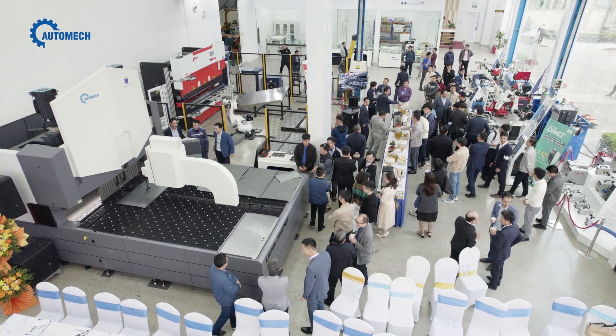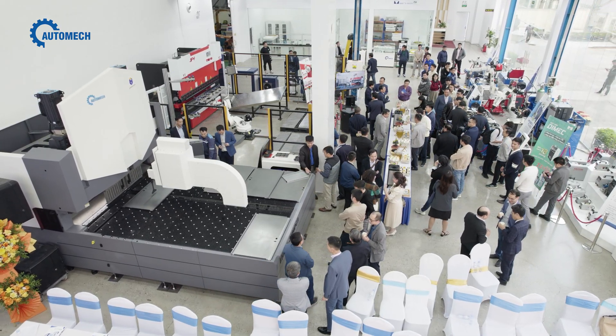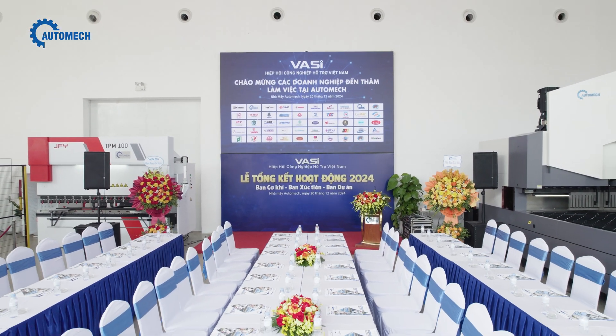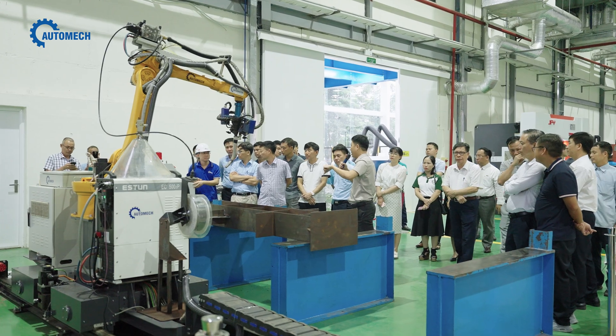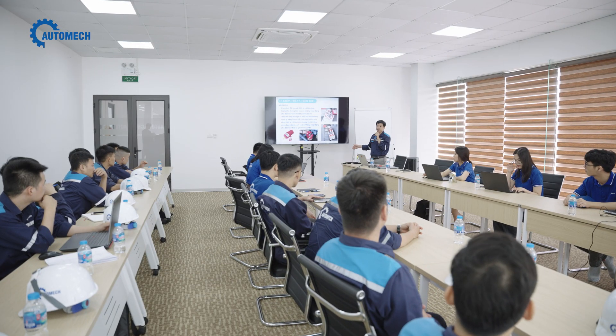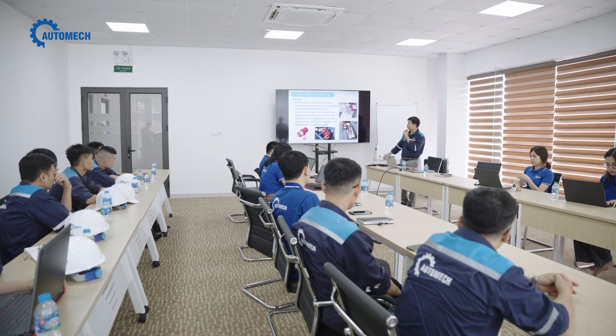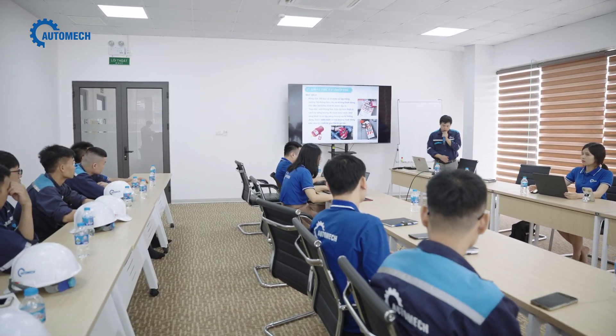In addition to showcasing new solutions, technologies, and manufacturing processes in the mechanical industries, the Automate Demo Center also serves as a venue for events, seminars, and professional training sessions for customers and partners, organized by Automate.